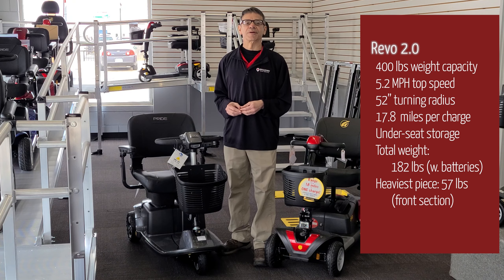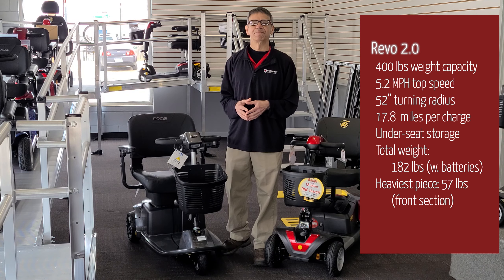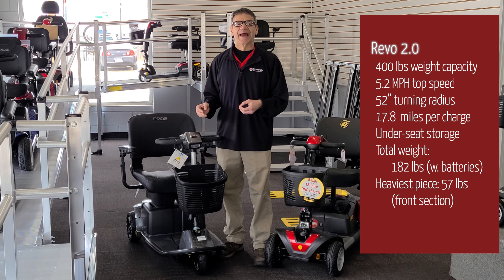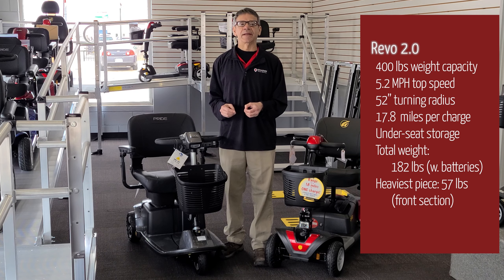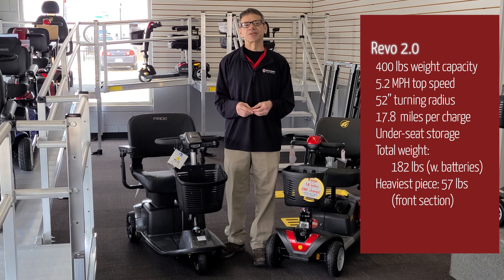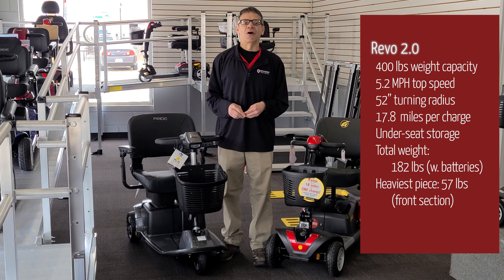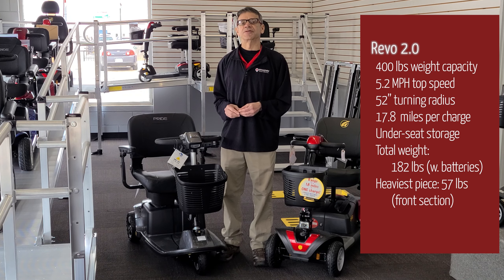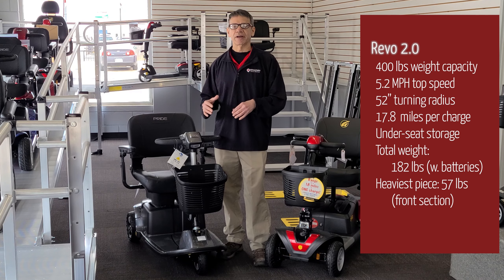First, let's talk about the Pride Revo 2.0. This scooter boasts a sleek, modern design that is sure to turn heads wherever you go, and is available in either a three-wheel or four-wheel model. It has a maximum speed of over five miles per hour and a range of up to 17.8 miles on a single charge, making it perfect for longer trips.